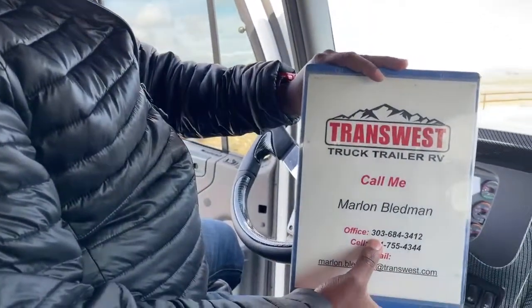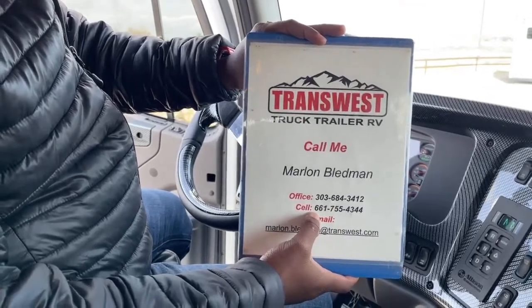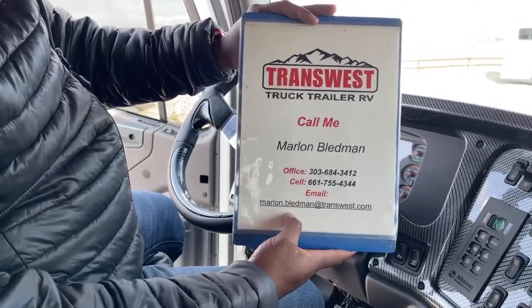If you have any questions, please give me a call today. My name is Marlon Bledman at 303-684-3412, or you can call or text me on my cell at 661-755-4344, or email me at marlon.bledman@transwest.com for more information on this truck or any of our units. Thank you guys for tuning in — we appreciate the thumbs up or thumbs down. We'll be back tomorrow with another video with Larry, and I'll be back Friday to bring you the 4x4 version of our Summit Haulers. Thank you very much.